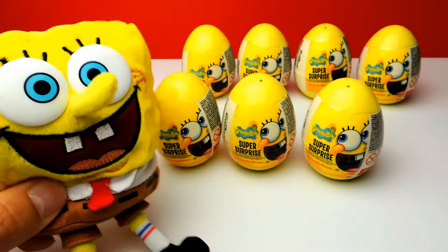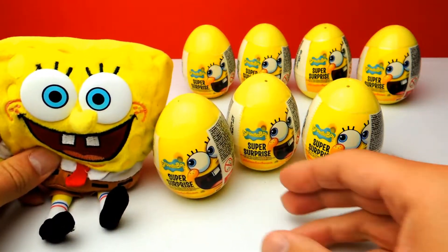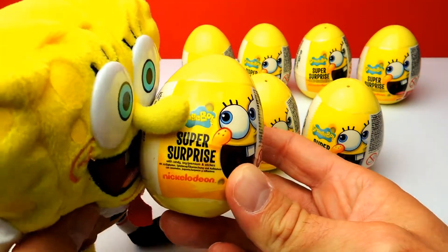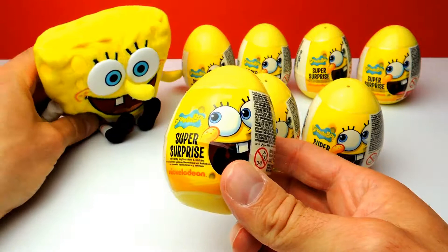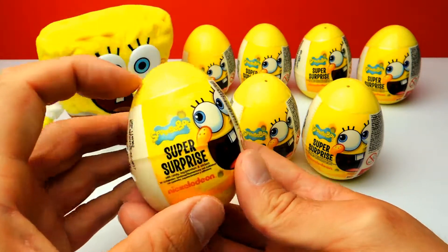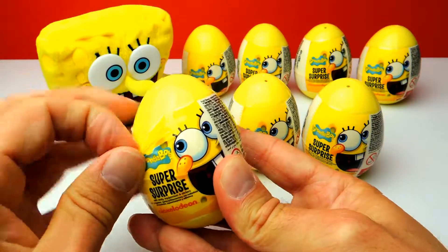Hey everyone, Crazy Toys here. My name is Gunnar and today we have seven Spongebob surprise eggs. And as you can already see, we have a little bit of help from Spongebob. So let's say hello to Spongebob. And of course, this is our first Spongebob surprise egg. So let's see what we find.